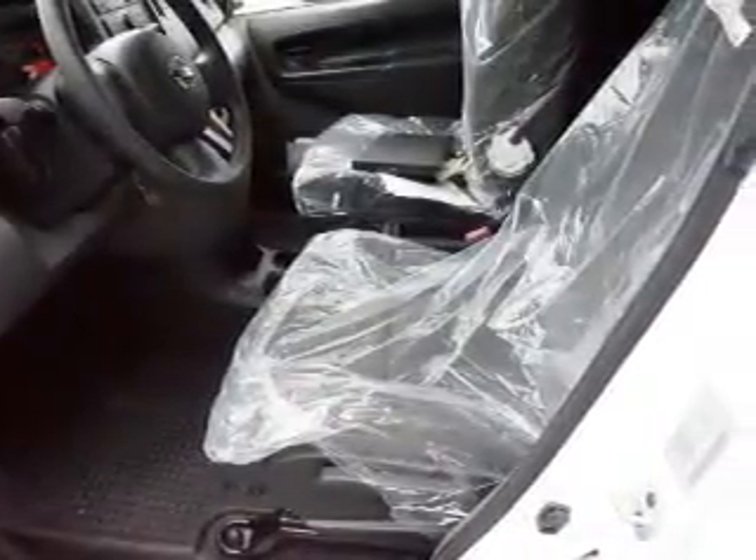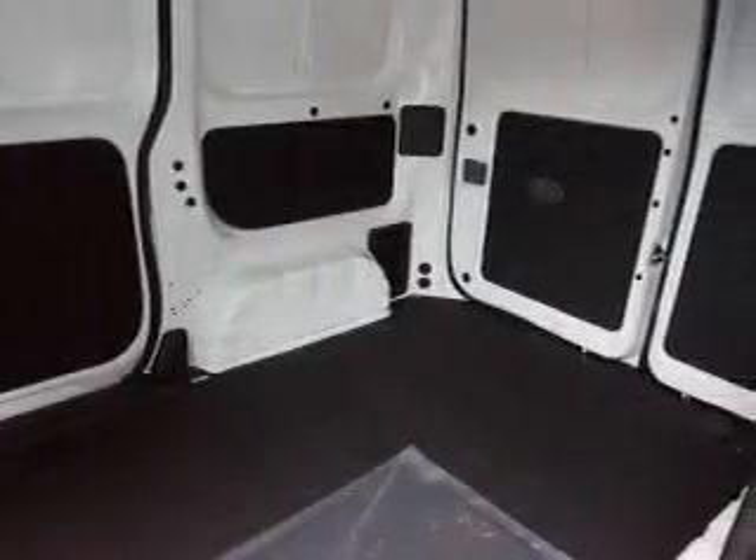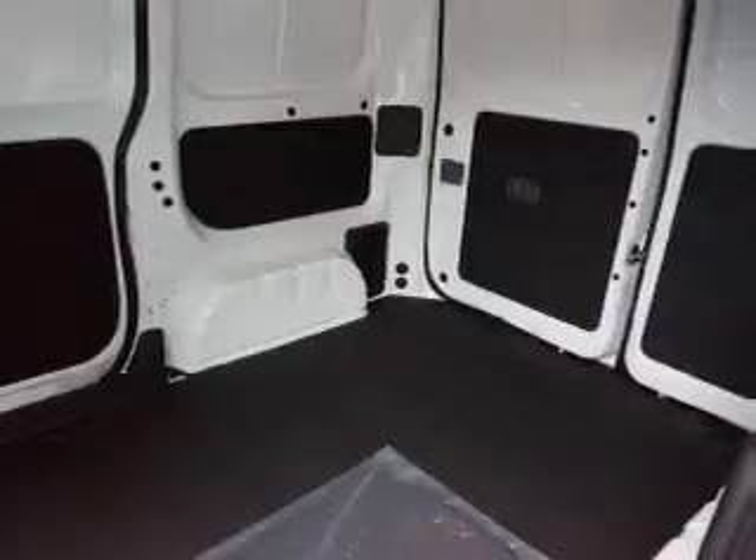Inside you'll find Bluetooth connectivity, an auxiliary input, curtain head airbags, front airbags, side airbags, side impact door beams, iPod integration, a trip computer, power outlet, and air conditioning.